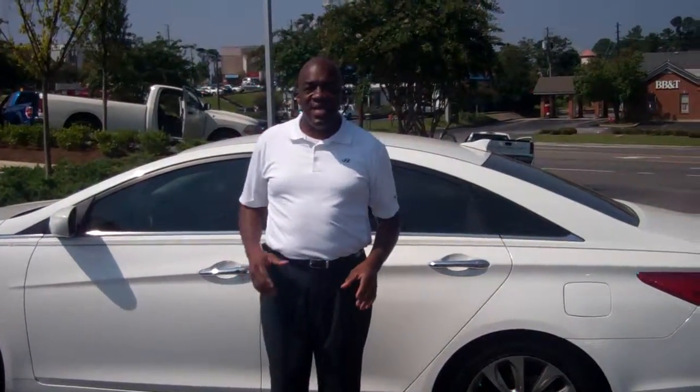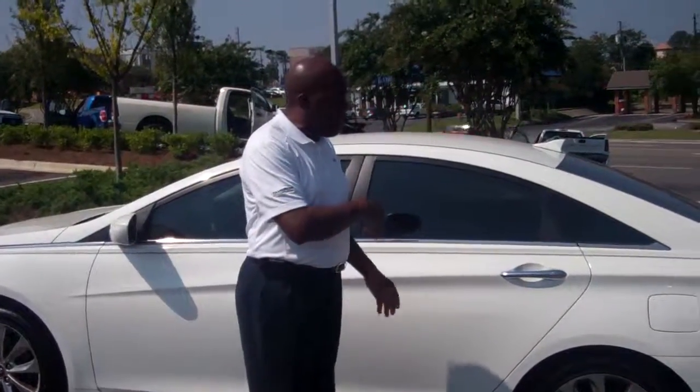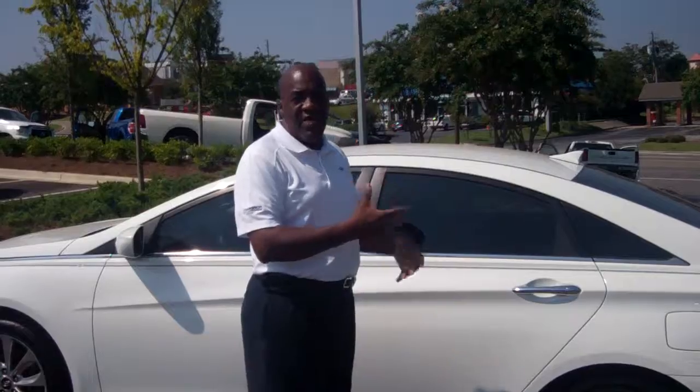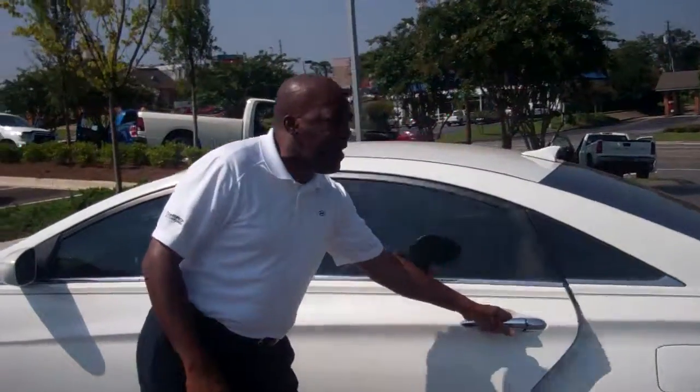2013 Hyundai Sonata. This vehicle is white, and this is a sports edition of that vehicle. Come on, we'll take a look at it. Let me tell you a little bit about this one.